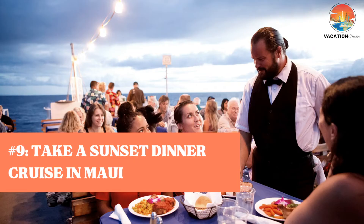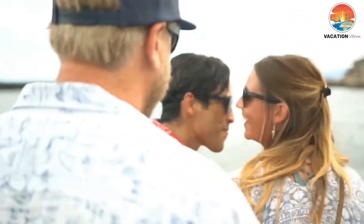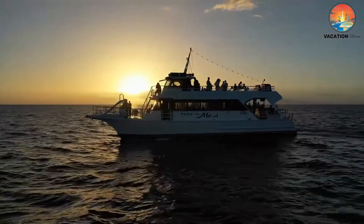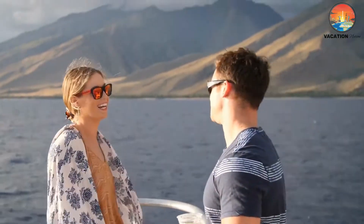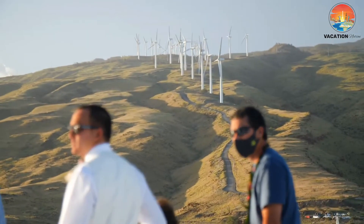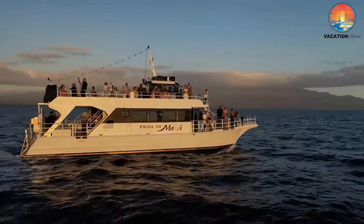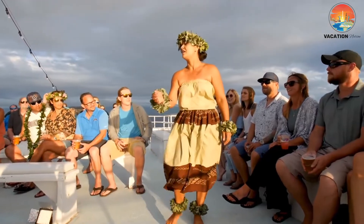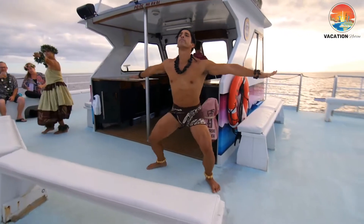Number 9: Take a Sunset Dinner Cruise in Maui. Set sail on an evening cruise on a beautiful catamaran for an evening you won't soon forget. Enjoy freshly prepared cuisine and an open bar, and relish the casual, upbeat atmosphere while becoming entranced with the hypnotic movements of hula dancers. Between the months of December and March, guests can also participate in some of the best whale watching that Maui has to offer. This luau dinner party beautifully blended with a sunset-timed cruise is an experience you'll want to repeat every time you return to Hawaii.